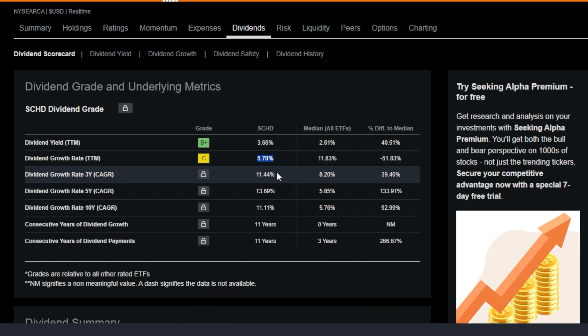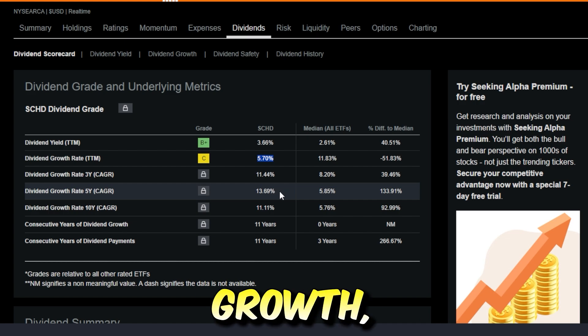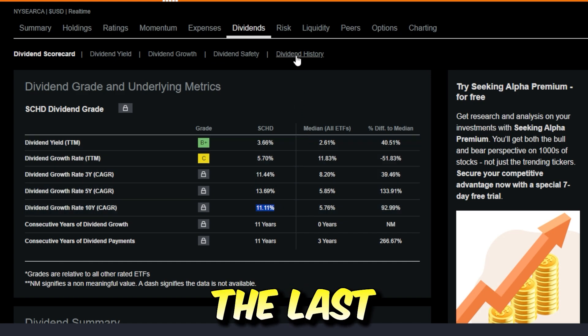But keep in mind, if you zoom out a little bit, SCHD has had 11.44% dividend growth over the last three years, 13.69% over the last five years — which is absolutely outstanding — and 11.11% over the last 10 years.